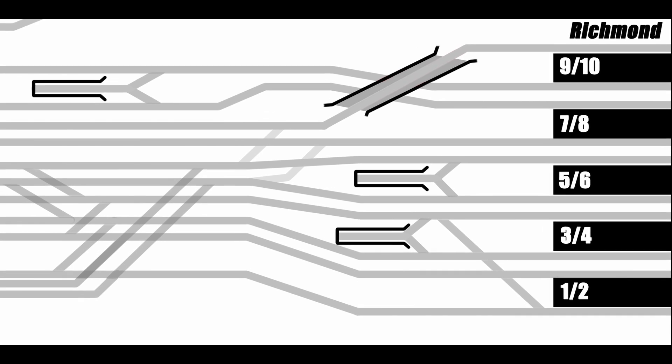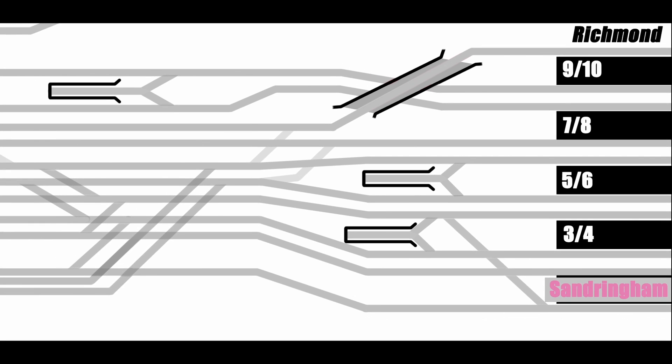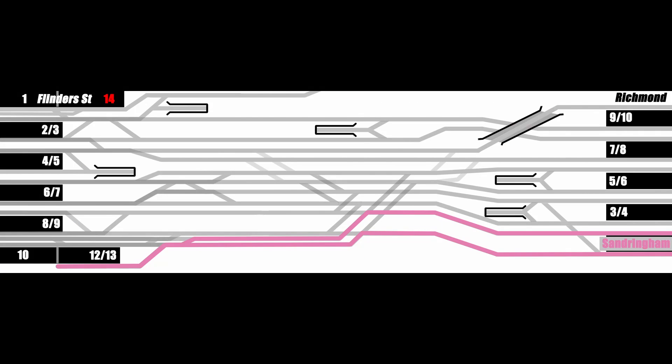On the southern side of Richmond Station, on Platforms 1 and 2, is the Sandringham line — which is pretty self-explanatory. It goes to Sandringham. Up trains from Sandringham typically run into the dead-end Platform 13 at Flinders Street, before returning out via Richmond Platform 2. If you look on the network map, you'll see that the Sandy line branches off the others at South Yarra. However, there are actually no crossovers anywhere between Richmond and South Yarra, so the physical junction of the line is here at Richmond Junction. Once you've entered Platform 2 at Richmond, you can't go anywhere other than the Sandringham line, and it's physically impossible to reach Sandringham from any other platform.